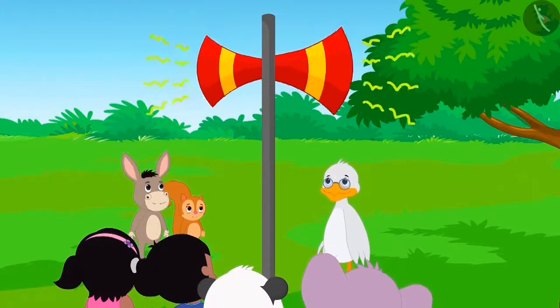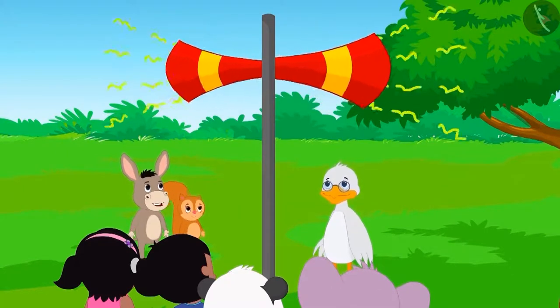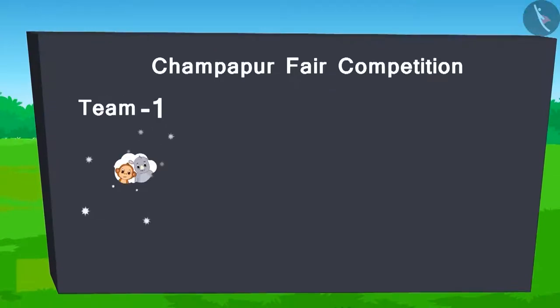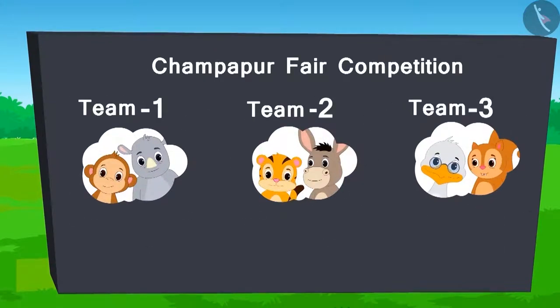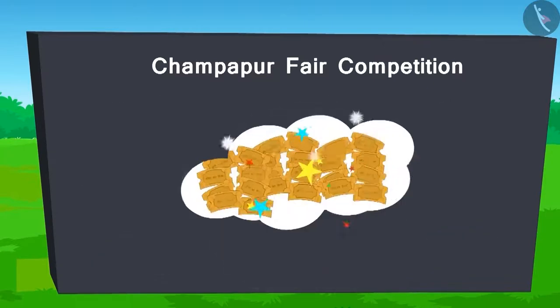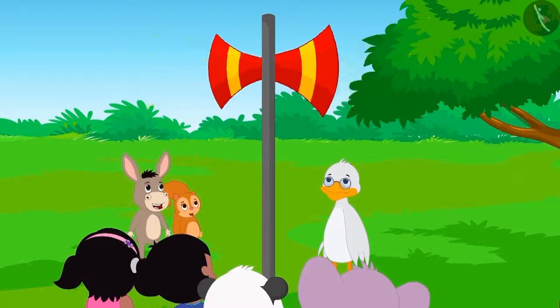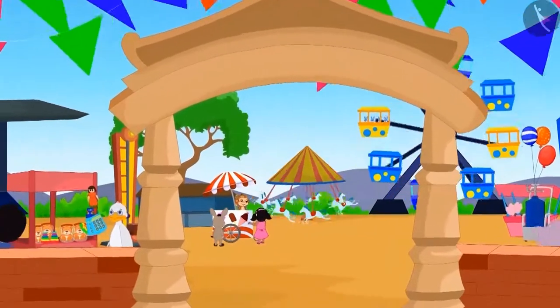All the people of Champapur are hereby notified to participate in the competition at the fair. There will be two people in each team and one ticket will be presented upon winning each game. The team having maximum number of tickets in the end will win. This was the announcement. So children, let's go to the Champapur fair.